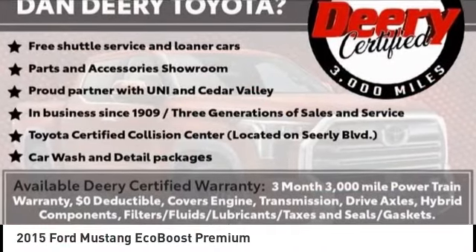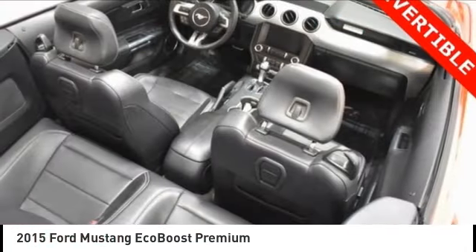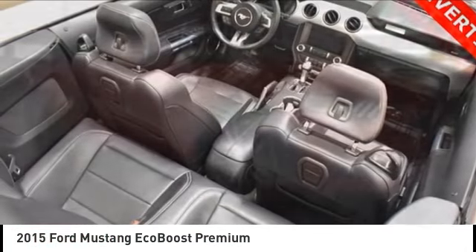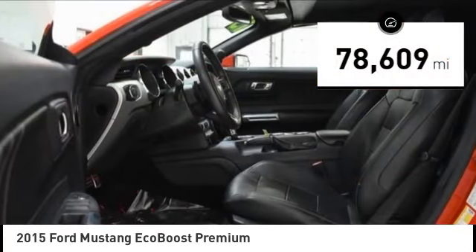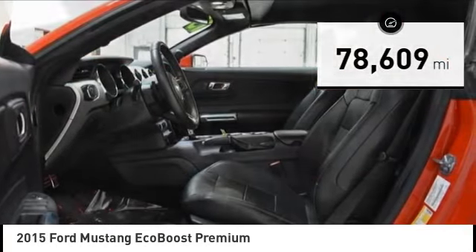We are pleased to show you the 2015 Mustang. The Mustang is race-worthy and ready for the track. This vehicle has less than 80,000 miles. Here are some of this vehicle's great options.